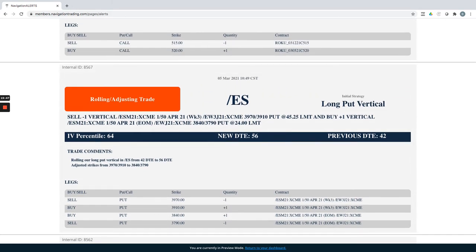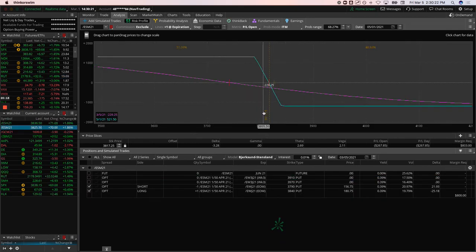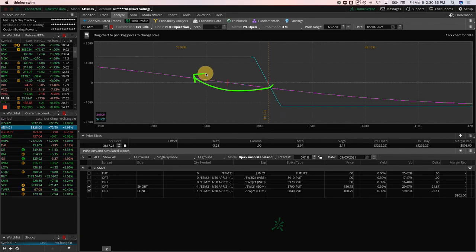ES long put vertical — one of our short delta plays: we rolled it even though it had 42 days to expiration, because with the market flush we were over 50% of max profit. We rolled the strikes down and adjusted cycles, putting it a little further out in duration. ES weeklies are so liquid that's a viable option. With today's big bounce it's already moved outside our range, but if the market turns we've got a lot of room to the downside.